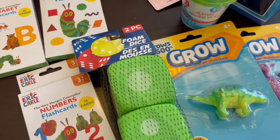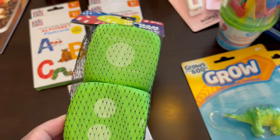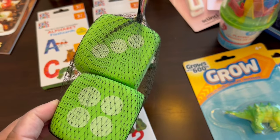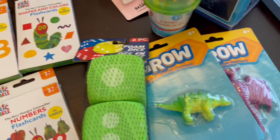I grabbed some foam dice for him — they had different colors. We're trying to teach him addition right now and so I thought this would be a really easy way for him to see how things add up, so I grabbed that for him.